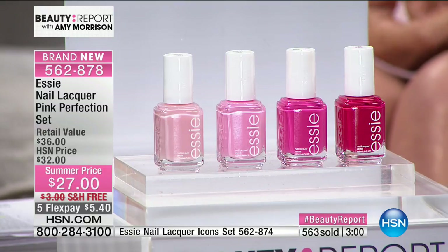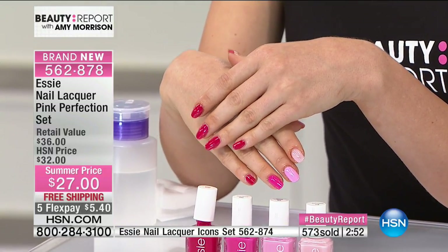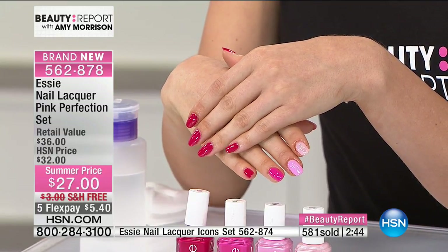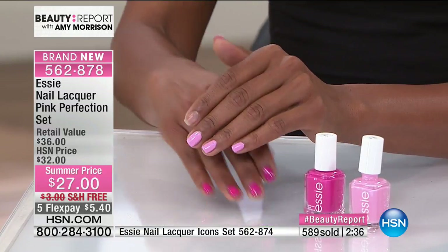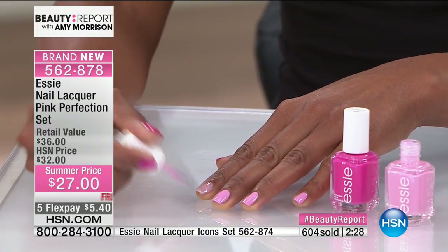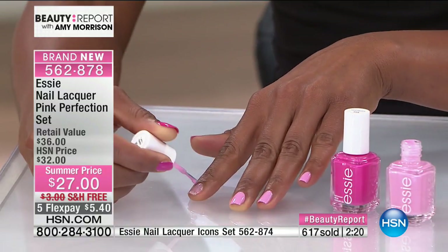Today you're getting the entire collection on one interest-free credit card payment of five dollars and forty cents. We have over 500 of these — please go to HSN.com to place your order. Essie is making their debut on the beauty report tonight. You've seen this brand in all the style and beauty magazines — they're a huge award winner and for more than 35 years they have been inspiring fashion houses. We've got two minutes before sell out on this kit. It's a limited supply — brand new — and you're getting salon quality formulation.